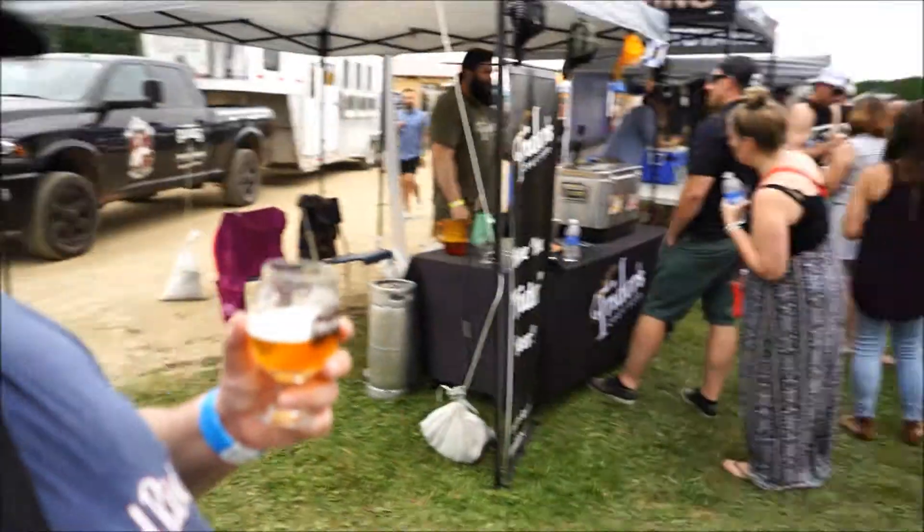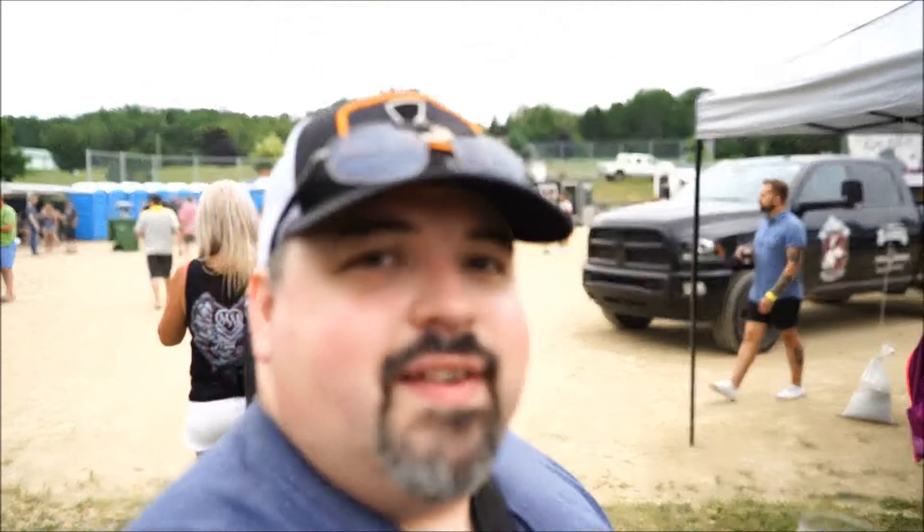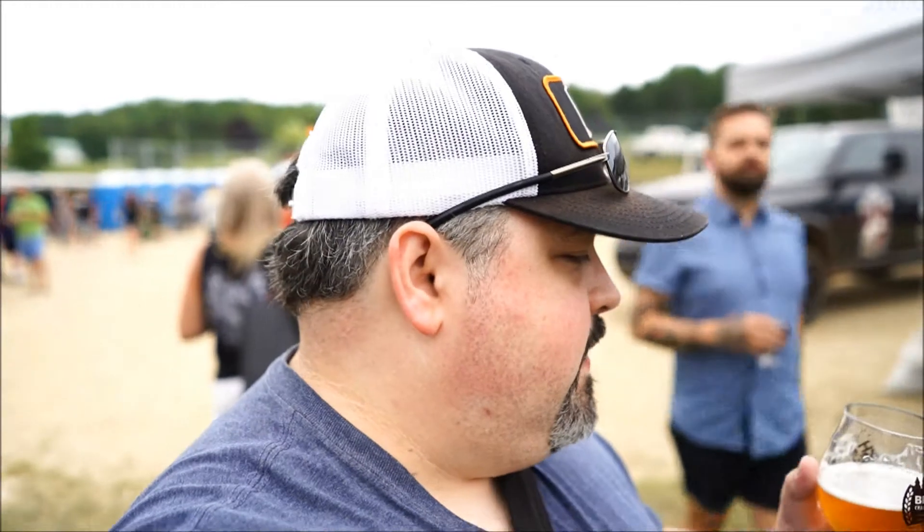Hey there Beertubers, welcome back to Maximal Stars Beer Reviews at the Big Axe Beer Fest. We're going to take a look at Equilux American Pale Ale from Brand Monk Brewing, Monkton, New Brunswick.